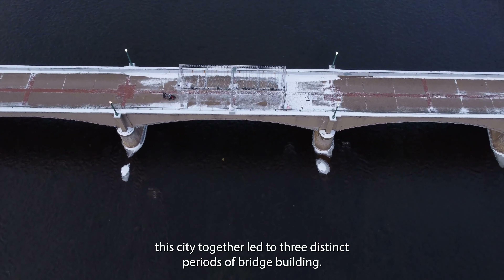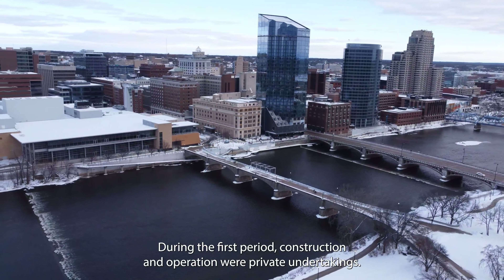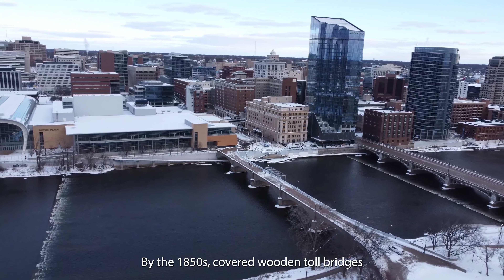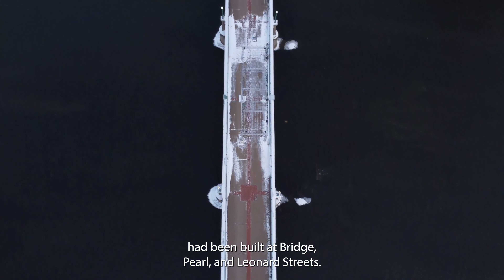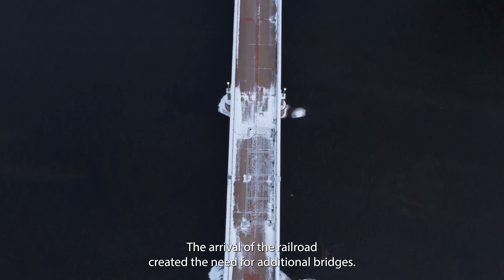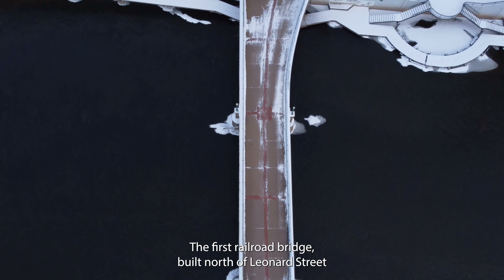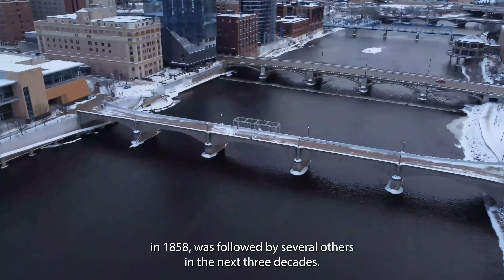The need to tie the city together led to three distinct periods of bridge building. During the first period, construction and operation were private undertakings. By the 1850s, covered wooden toll bridges had been built at Bridge, Pearl, and Leonard Streets. The arrival of the railroad created the need for additional bridges. The first railroad bridge, built north of Leonard Street in 1858, was followed by several others in the next three decades.